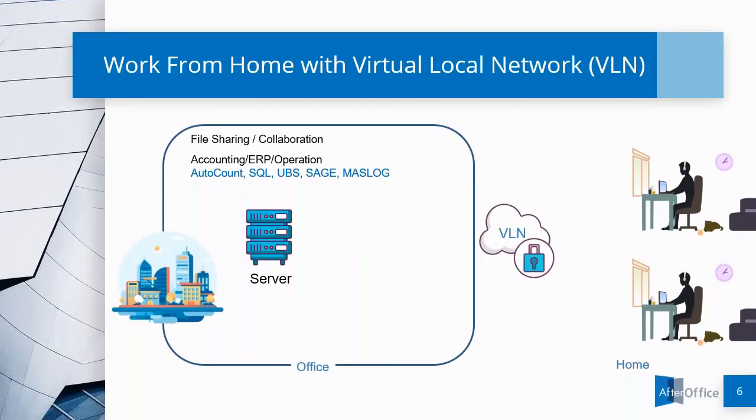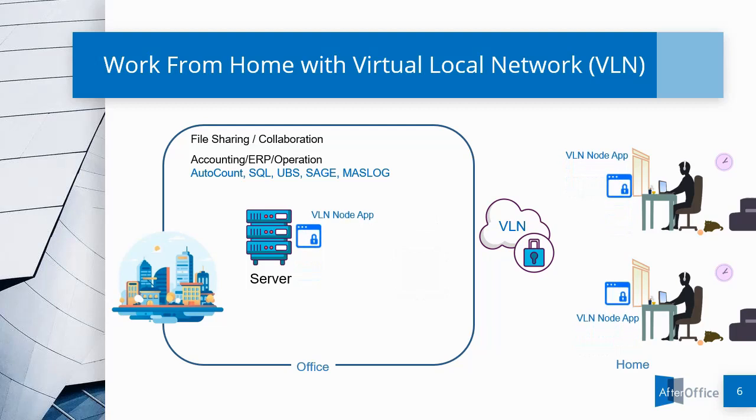VLN, on the other hand, does not require any hardware box, as long as your server and PC or laptop can install the VLN software.